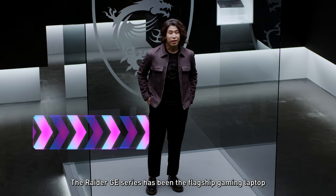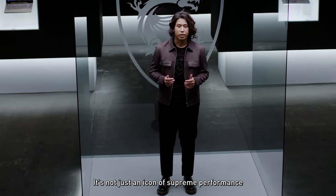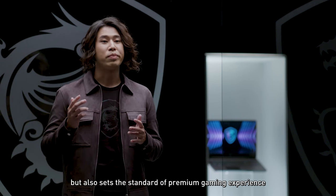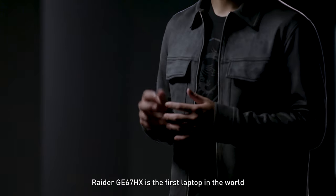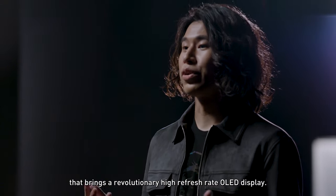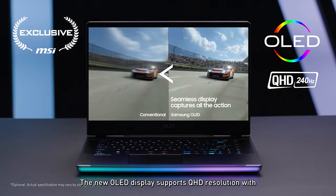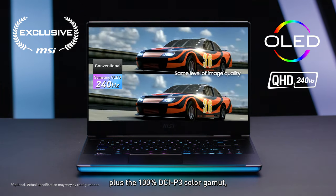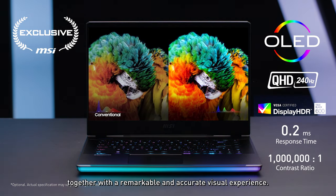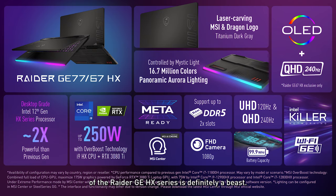The Raider GE series has been the flagship gaming laptop for the past couple of years. It's not just an icon of supreme performance, but also sets the standard of premium gaming experience with its eye-catching design. The Raider GE67HX is the first laptop in the world to bring a revolutionary high refresh rate OLED display, supporting QHD resolution with an extremely fast 240Hz refresh rate, plus 100% DCI-P3 quality gaming. You get minimal motion blur together with a remarkable and accurate visual experience.